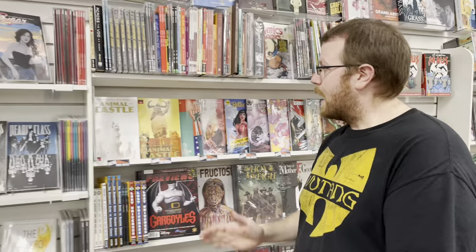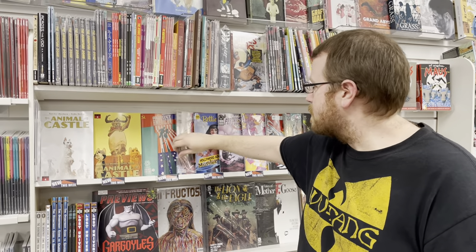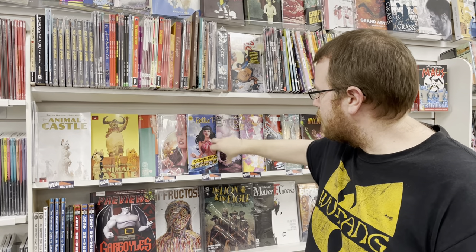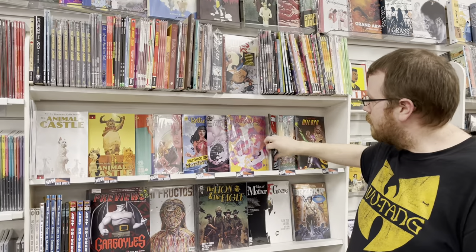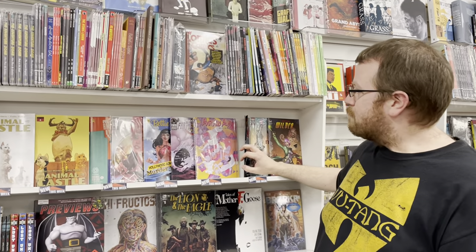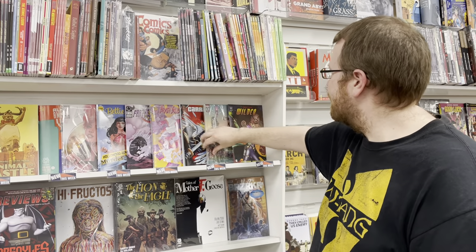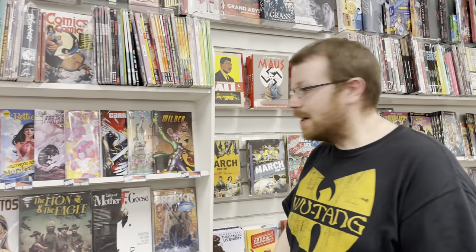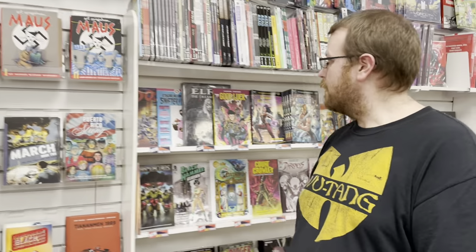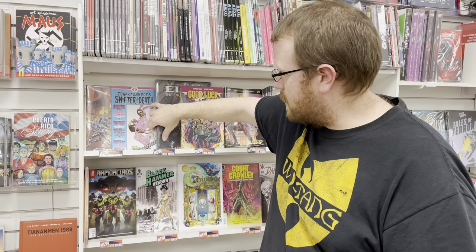On the indie comics, we have Animal Castle issue number 4. We have Almost American, as well as Ascentia, a paperback for Betty Page. We have Beyond the Farthest Star Chronicles, Broken Souls Ballad, Hell's for Kids number 1, and Carriers. This one here is Cities and Magic from Scout Comics. Over here we have Dose, as well as Edgar Allan Poe's Snifter of Death.